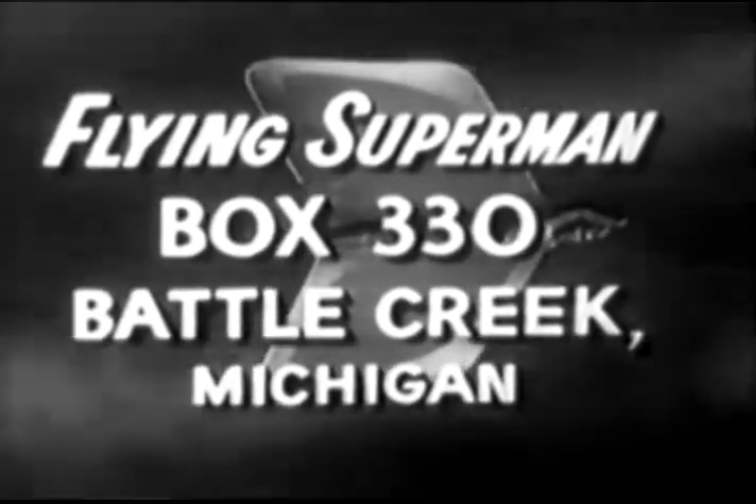Box 330, Battle Creek, Michigan. Or use the handy order blank right on the Kellogg's Corn Flakes package. Get your Flying Superman from Kellogg's now.